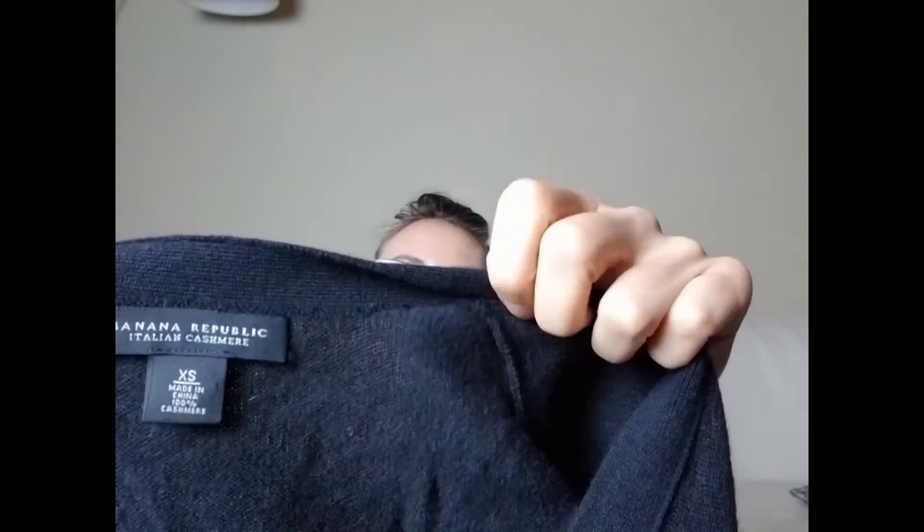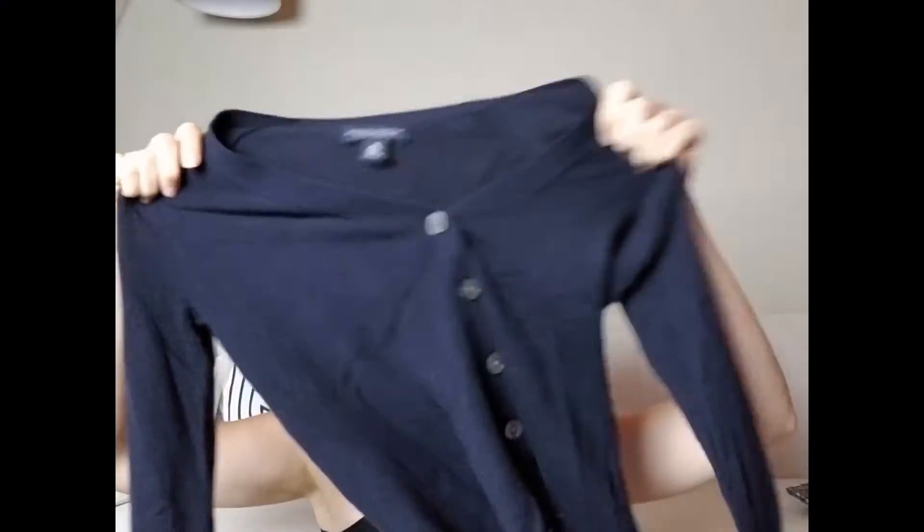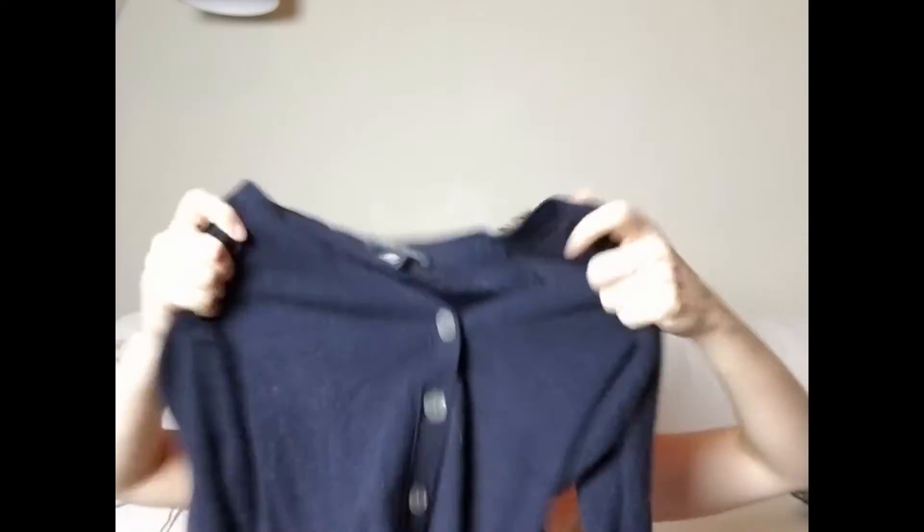Then there is this Banana Republic black sweater cardigan — the only reason I picked this up is because it is Italian cashmere. I paid five dollars for that.